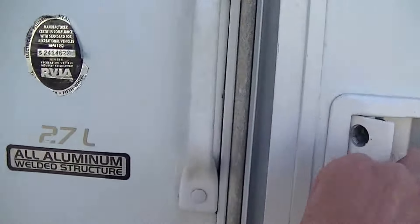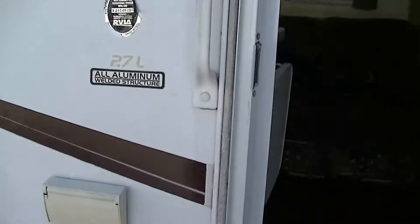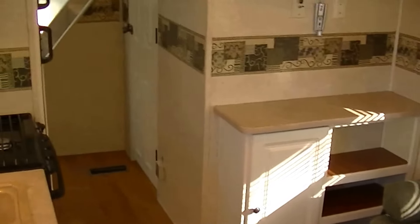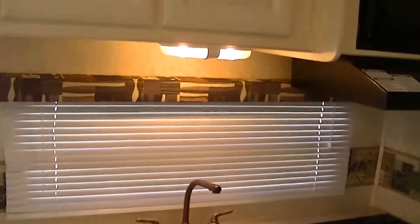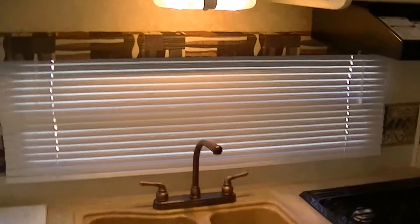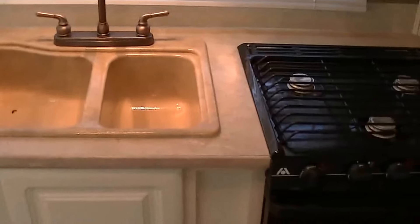This is a model 27L by Keystone Outback. Plenty of space in the living area, thanks to the sofa slide. Got a really great U-shaped dinette that converts into a bed for two, and a jackknife sofa for two. Full kitchen — this one's fully self-contained, so you can get way off the beaten path and still have all the luxuries of home.